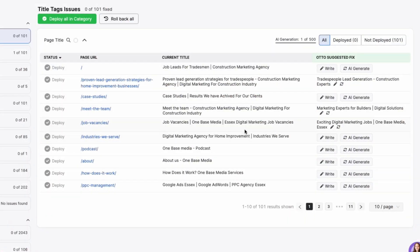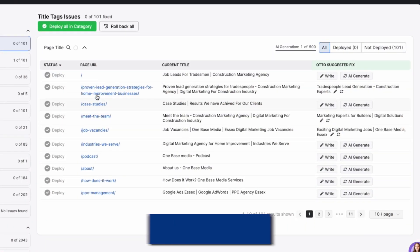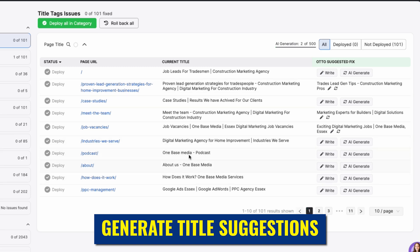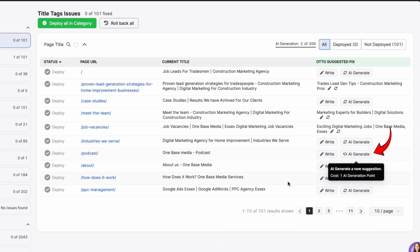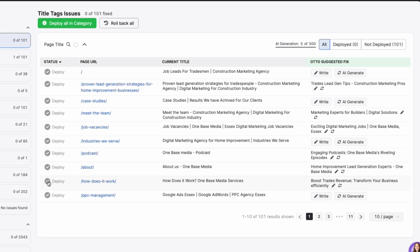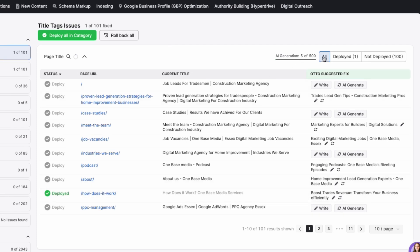While we prefer to handle some optimizations manually, the tool's ability to suggest improvements across multiple errors is incredibly useful. It even comes with AI tools for generating new title suggestions for your pages. So let's say your podcast page title seems too short — just click AI generate and it will give you a new optimized title. You can do the same for your about us page or any other section, and once you're satisfied you can deploy them directly to your site with just one click. You can also see all the AI suggestions that have been deployed from here.